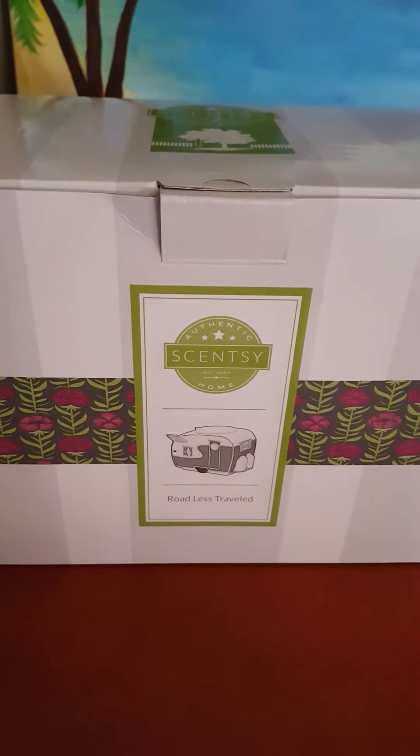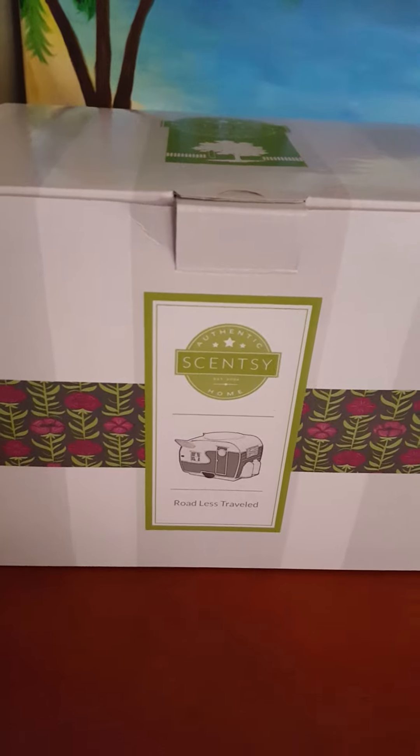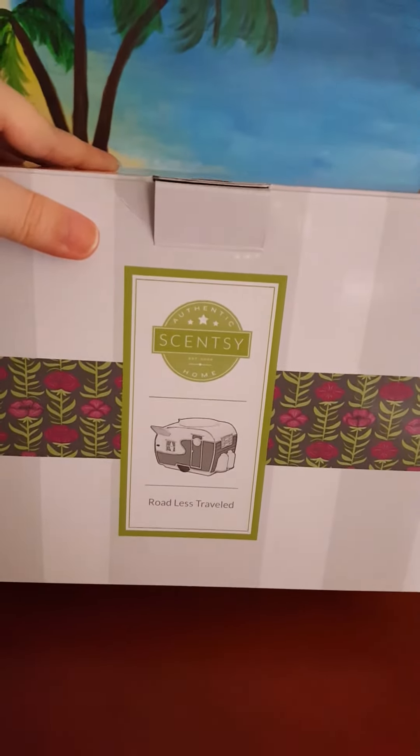Hi everyone, it's Carissa, your Scentsy Independent Consultant, here to show you May's Warmer of the Month. Here's the box for it — Road Less Traveled.